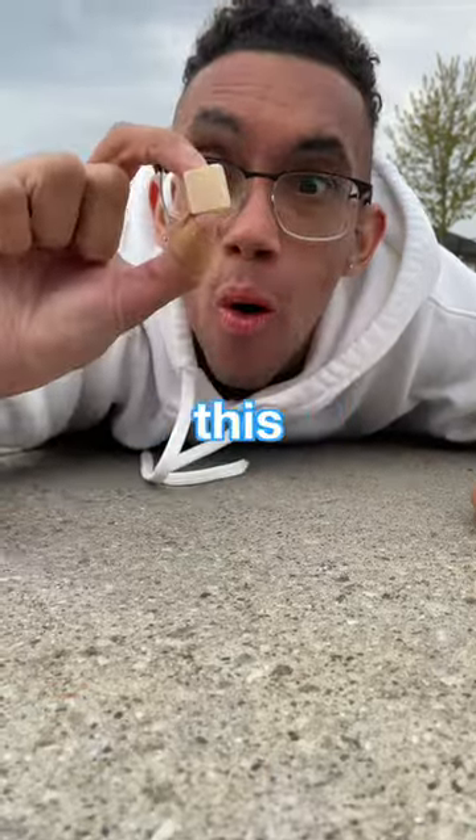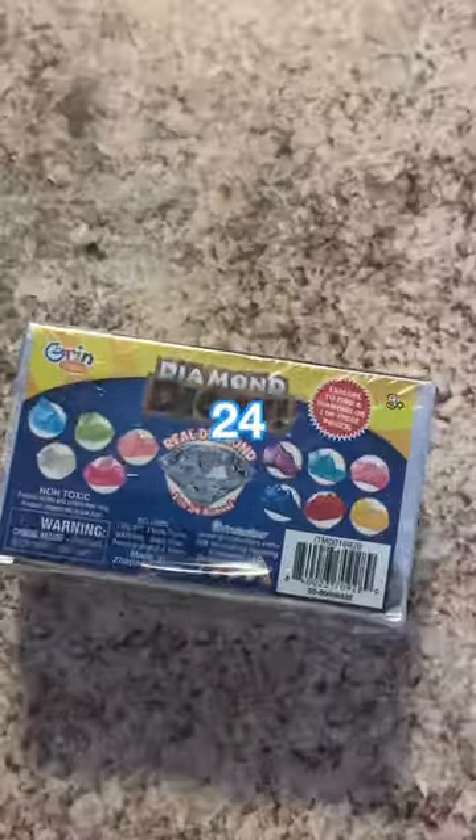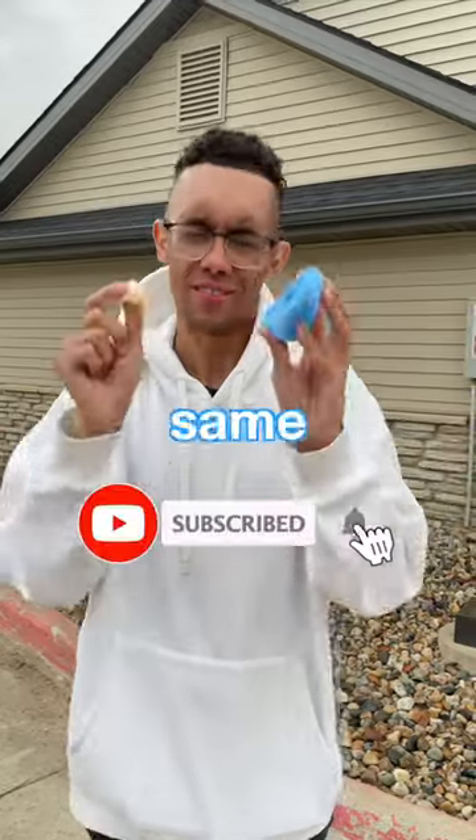We didn't get a diamond in this one, but if this video gets a hundred thousand likes, I'll go out and buy 24 boxes and open them all up at the same time.